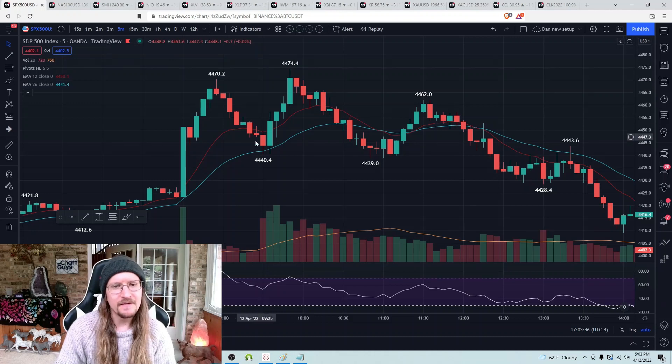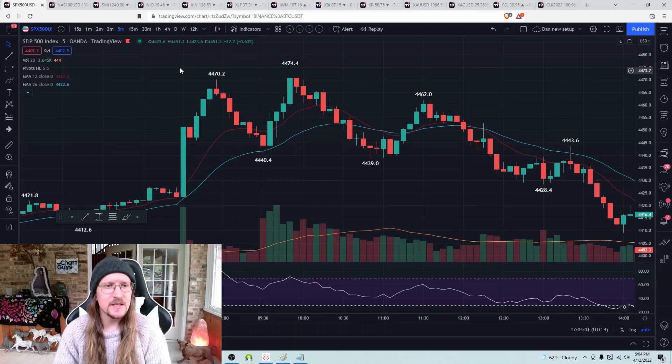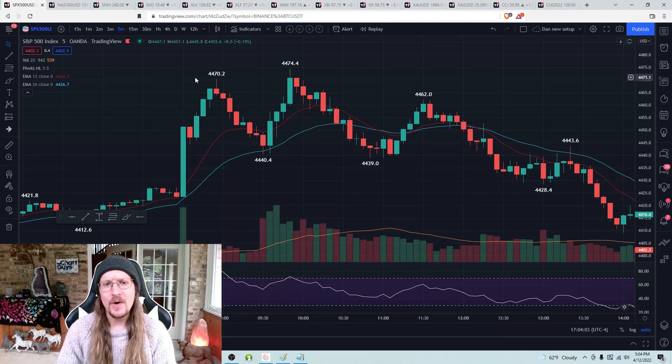When that pattern broke, significant pullback — low or high every five-minute candle. When that pattern broke, solid bounce — high or low every five-minute candle. When that pattern broke, that was your high of the day. I like using these stair-step patterns and I'll go over a trade example where I used it today.